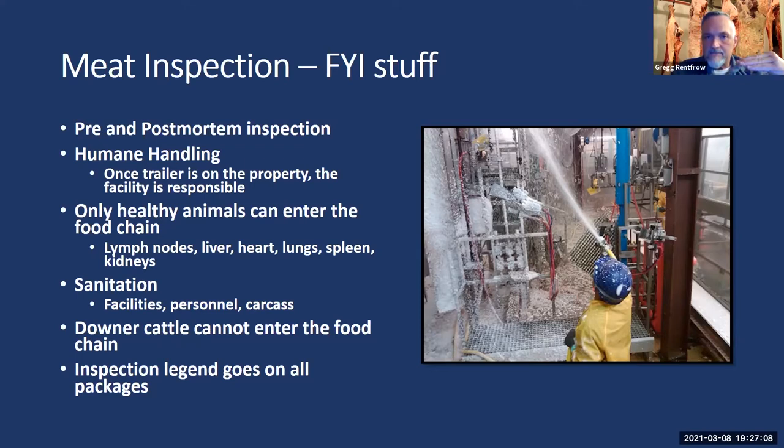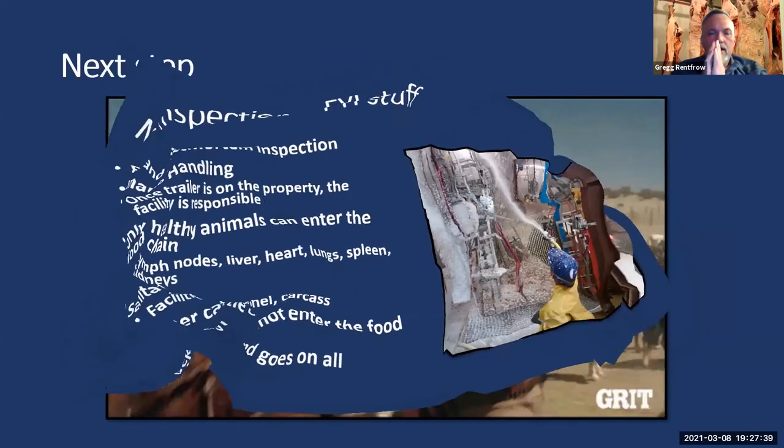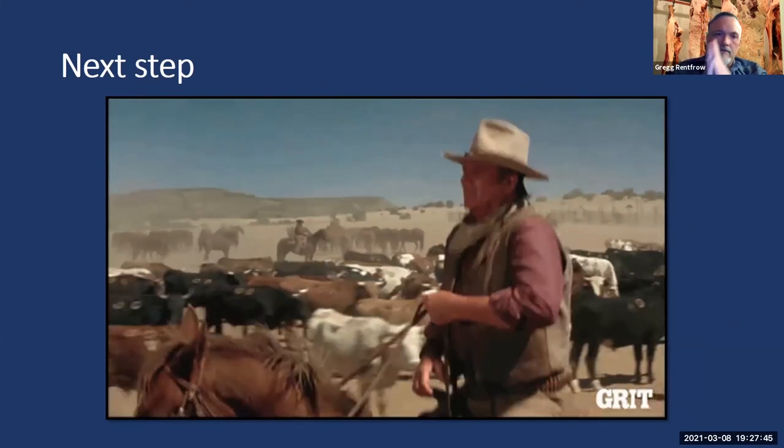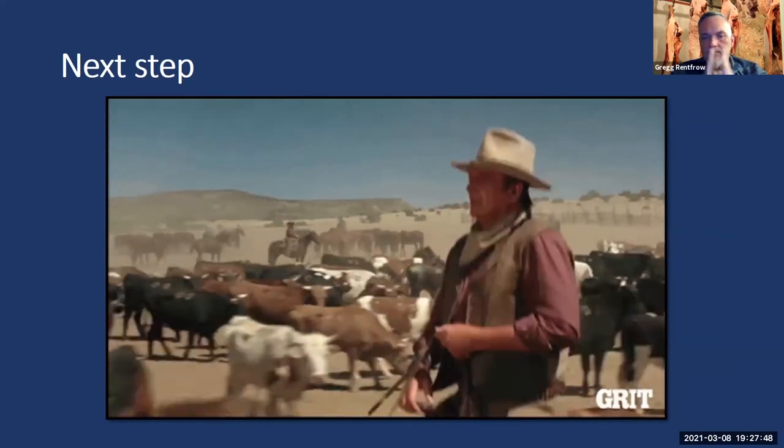Upton Sinclair was kind of the birth of food safety with the 1906 act, but it wasn't until the 1990s that we really became laser-beam focused on food safety. It's fascinating that it took nearly 90 years after the Jungle for us to get truly focused on that. Now we've gone through the slaughter process with our animal, and there are some other things we need to think about.